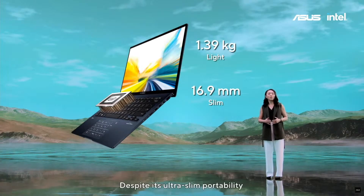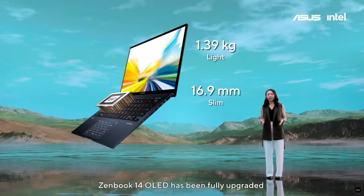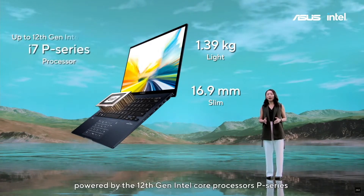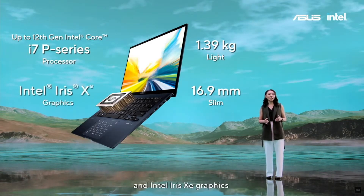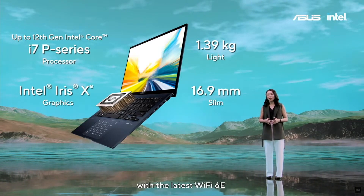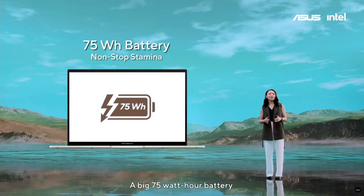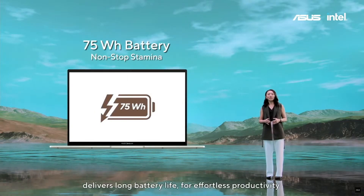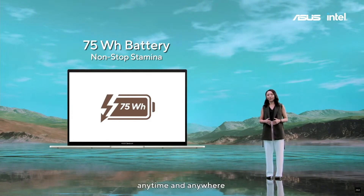Despite its ultra-slim portability, ZenBook 14 OLED has been fully upgraded for state-of-the-art performance, powered by the 12th Gen Intel Core P-Series processor and Intel Iris Xe graphics, with the latest Wi-Fi 6E for gigabit-class wireless connections. A big 75Wh battery delivers long battery life for effortless productivity anytime and anywhere.